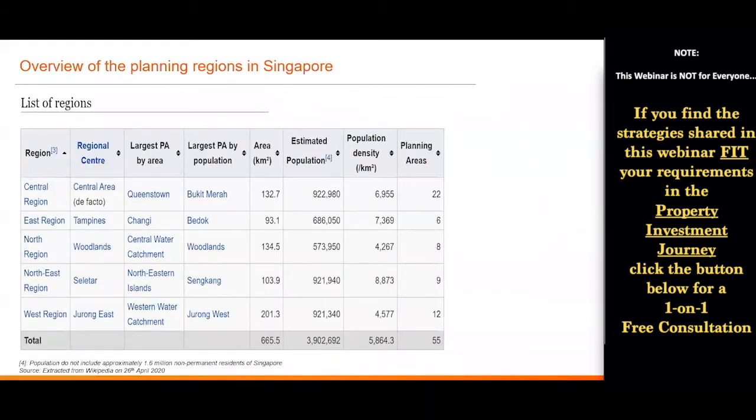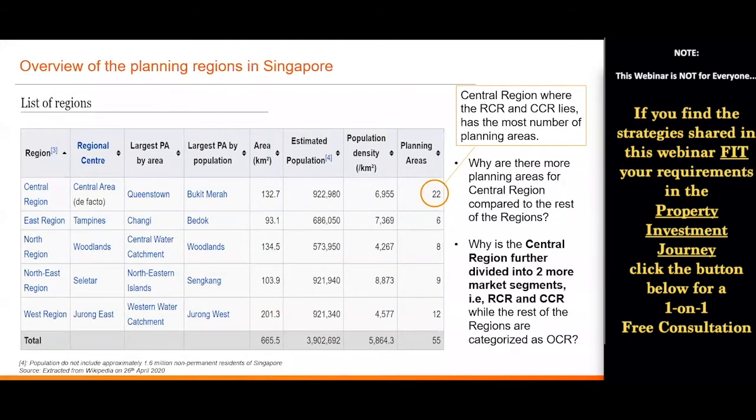If you look at what is shown here, the Central region where RCR and CCR are actually has the most number of planning areas, even though they are not the biggest in terms of square kilometers — the biggest area is actually the West region. So this makes me have two questions: why are there more planning areas for the Central region compared to the rest? And why is the Central region further divided into two market segments while the rest are categorized as OCR, or what some buyers call the suburbs?